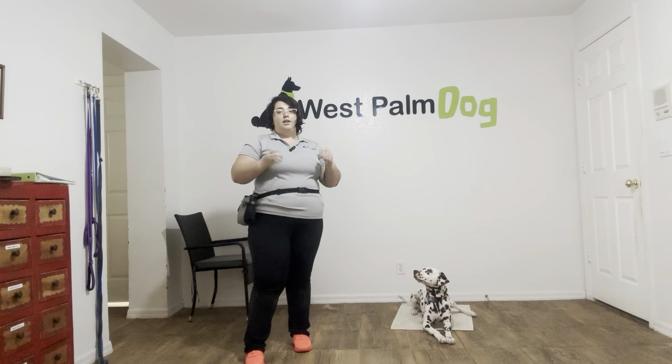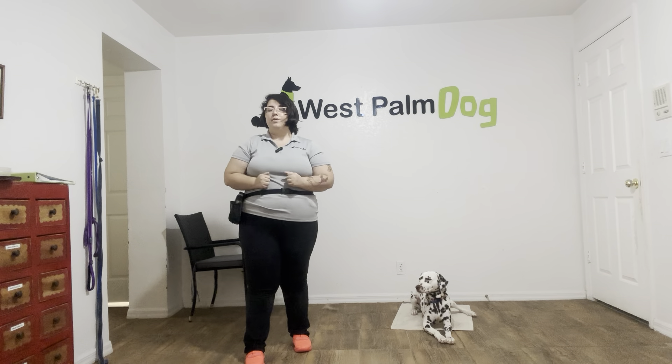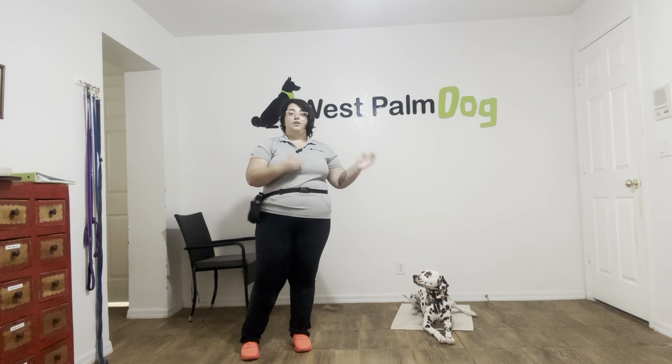Hello, my name is Caitlin with West Palm Dog and today I'm here with Cookie and we're working on some impulse control. What I'm going to be doing is I got a toy bouncy ball off to the side and we're going to be using that as a distraction for Cookie's go to bed.